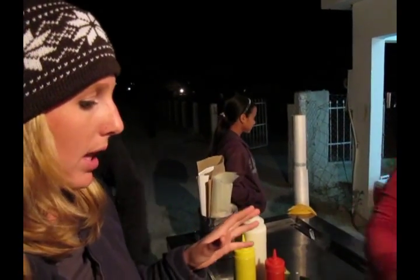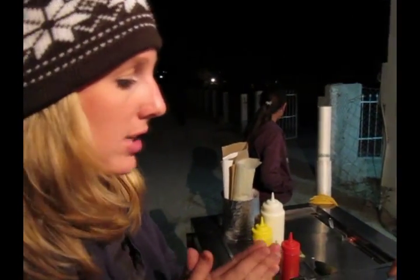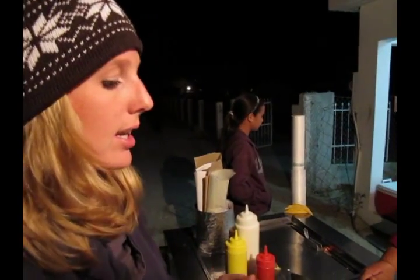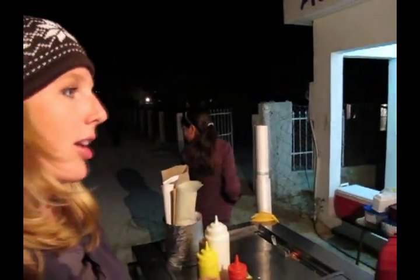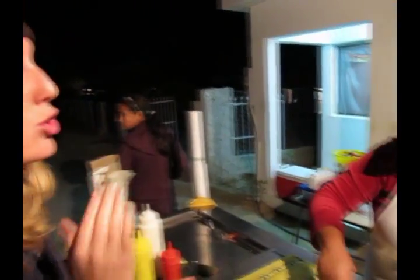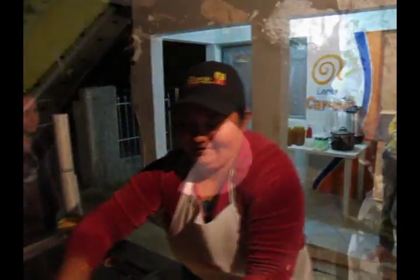I'm just taking it to the next level here with Rosalba. We want a super, super especial. What ingredients do you have for a super, super especial? This is a level three, ladies and gentlemen.